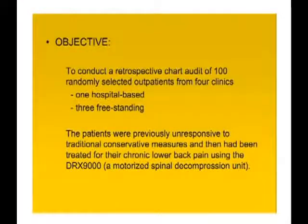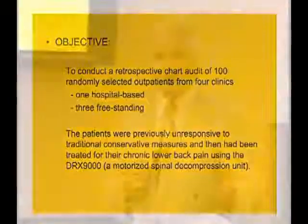They conducted a retrospective chart review of 100 selected outpatients from four clinics — one hospital and three freestanding clinics. Patients were previously unresponsive to traditional conservative measures, meaning they had back pain for longer than 12 weeks and had been treated for chronic lower back pain before receiving motorized spinal decompression.